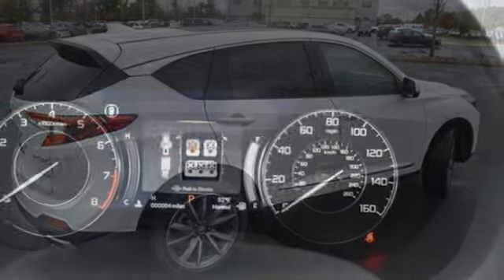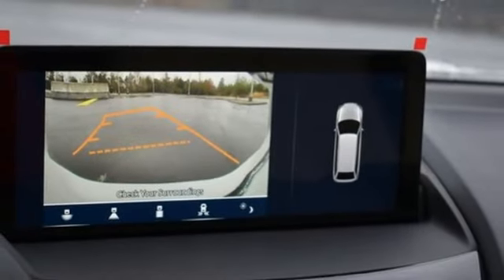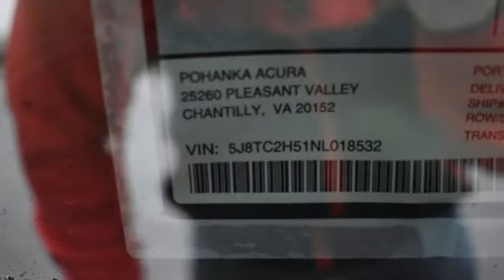Driver memory seats, memory exterior door mirror settings, streaming audio, first and second row express open and closed, sliding and tilting sunroof, four-wheel drive, and intercooled turbo inline four-cylinder engine.